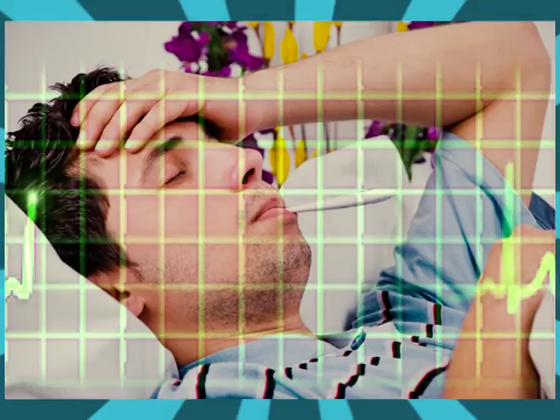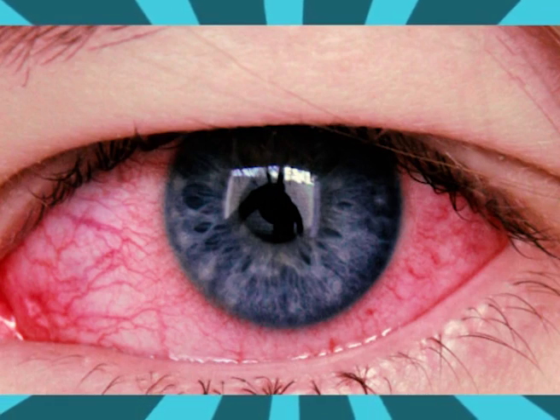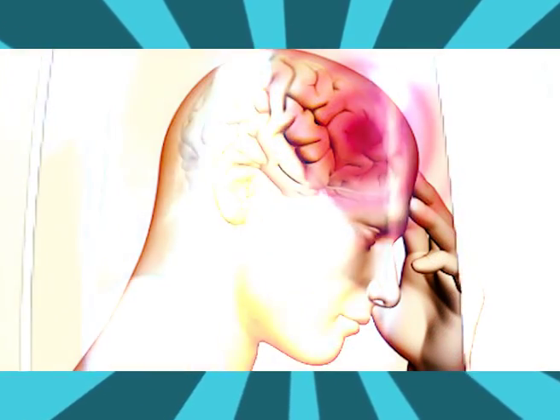Here are the most common symptoms of Zika disease: one, fever; two, rash; three, joint pain; four, conjunctivitis; five, muscle pain; six, headache.